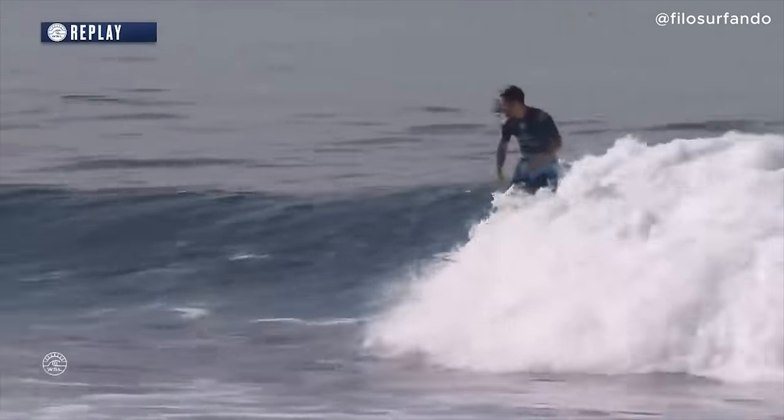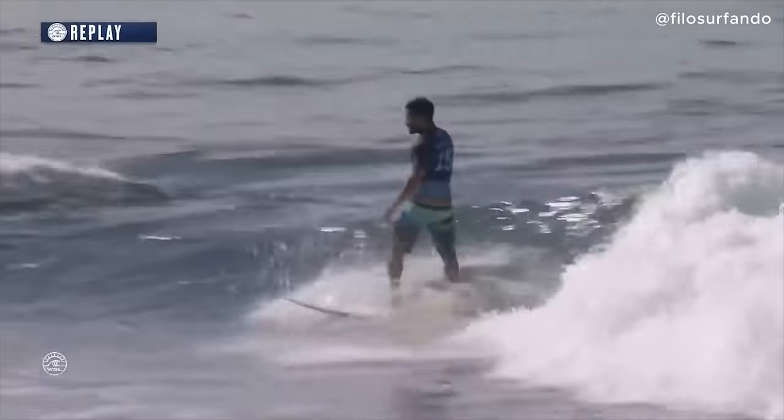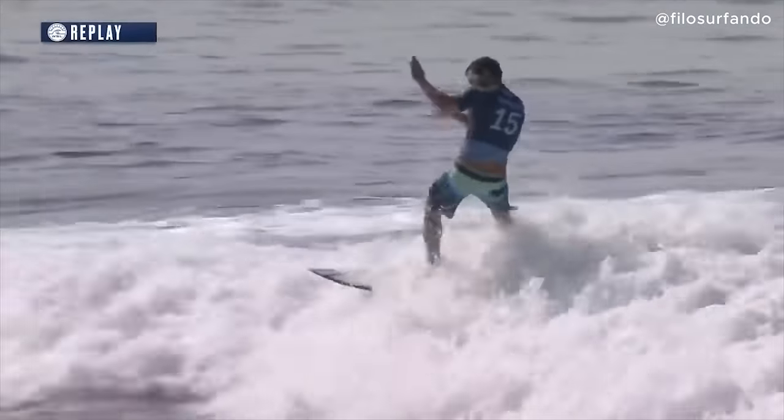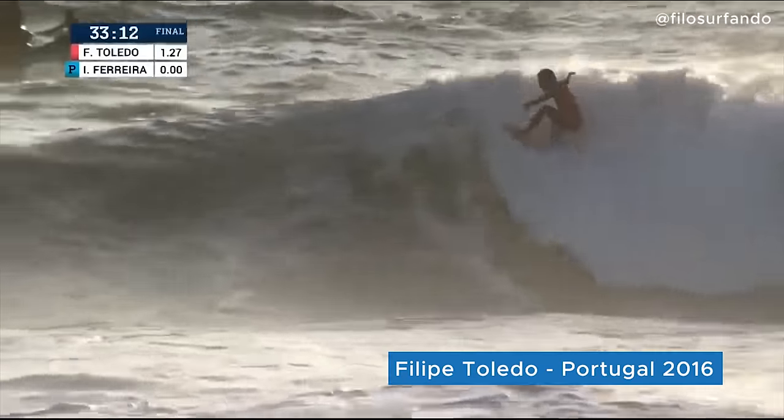Straight into a couple of massive turns. Felipe Toledo, you are an absolute legend — look at that, gives himself a clap, says 'come on,' and then into a little pop shove-it right, switch foot. I mean, what else do you want to do on that wave? You could not have done any more.